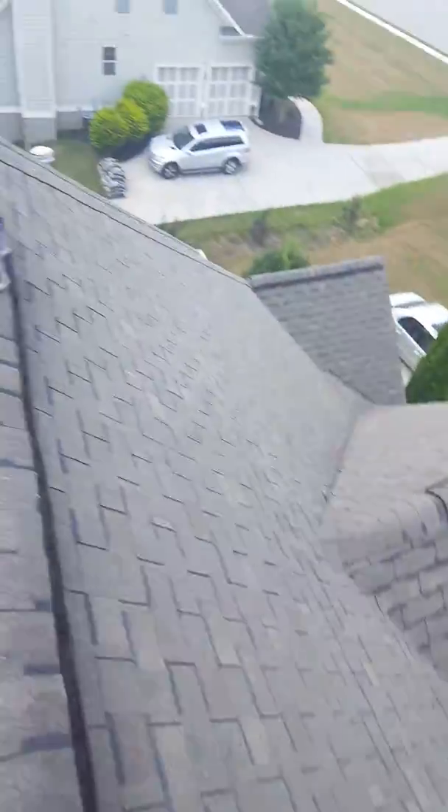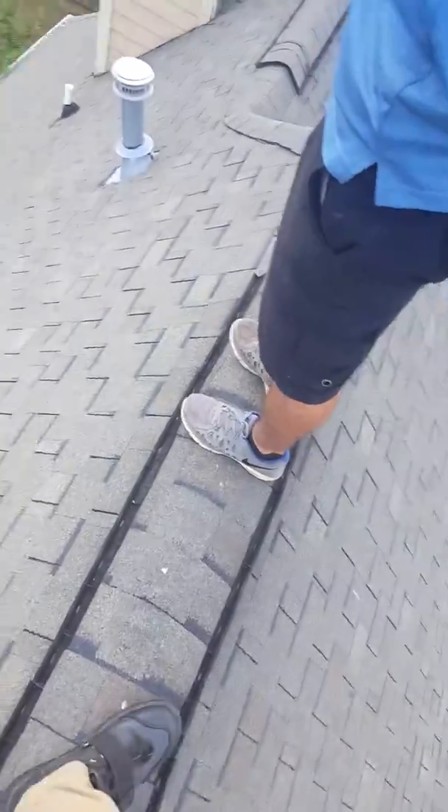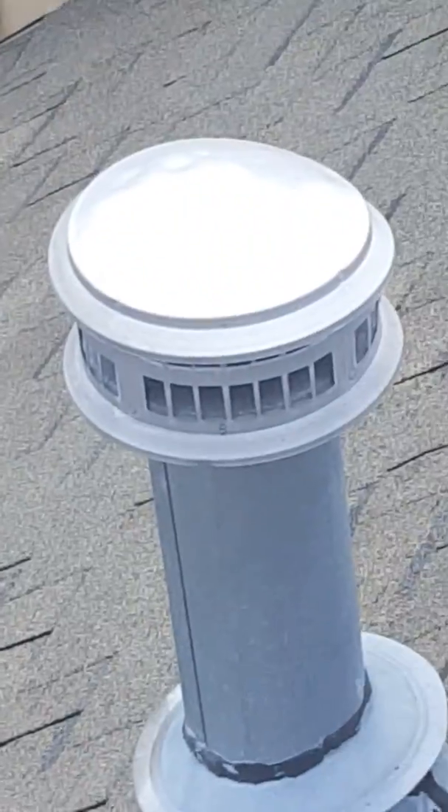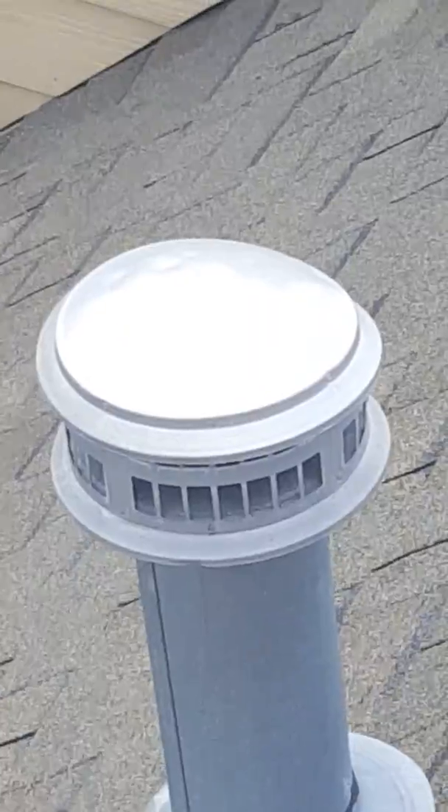This is Houston with ARAC doing a quick video inspection. The first thing the adjuster is going to look at when they get up here is anything that's soft or metal. You can see that HVAC stack has got some real dents in it.